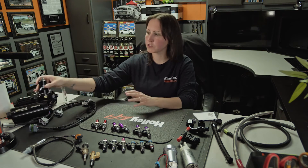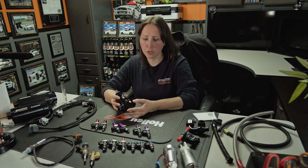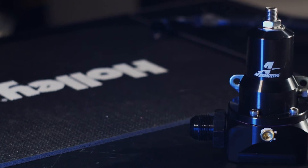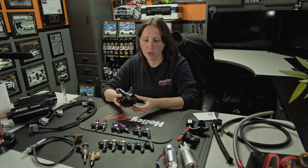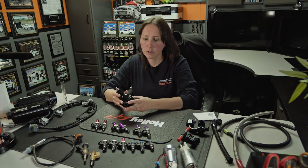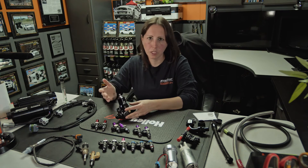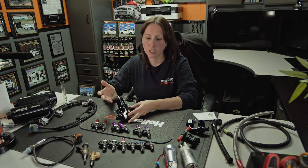No matter what fuel pump system you have — external or internal — the best way to do a proper fuel system, especially with boost or aftermarket performance modifications, is with a regulator. Depending on the setup, if it's NA or boosted, we still like to put a boost reference regulator in. You have three ports typically: a return, the inline feed, and the regulator boost reference. You want the boost to increase the fuel pressure — typically it's one-to-one. That way you can keep the same amount of pressure on top of the injector. So if you have 10 pounds of boost, it'll add 10 pounds of fuel pressure to keep it constant.